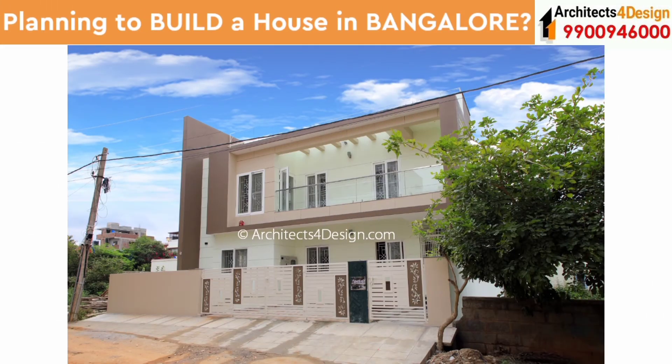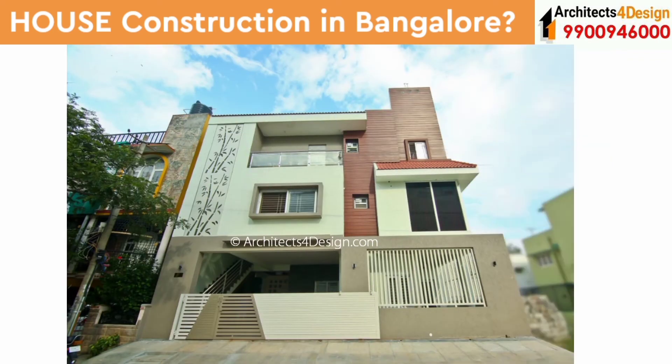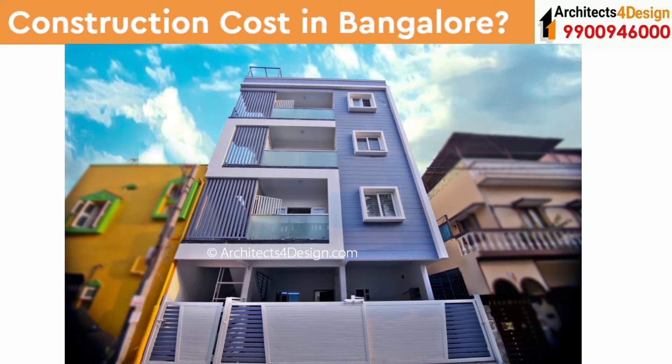At Architects for Design, we offer architecture and construction services in Bangalore. We do take up complete turnkey house constructions in Bangalore starting at just rupees 1,555 per square feet onwards. Here are a few of our completed projects.